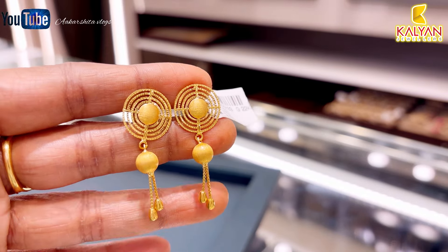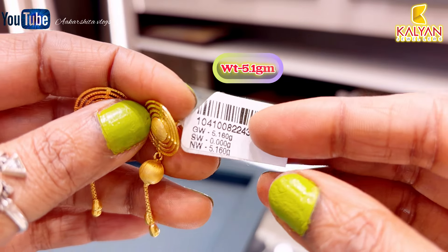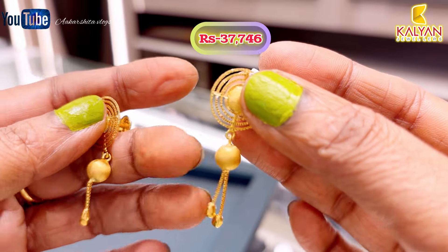This is a fancy design earring made with matte finish and glossy finish combined. Its weight is 5.1 grams and this earring is ₹37,746 rupees.